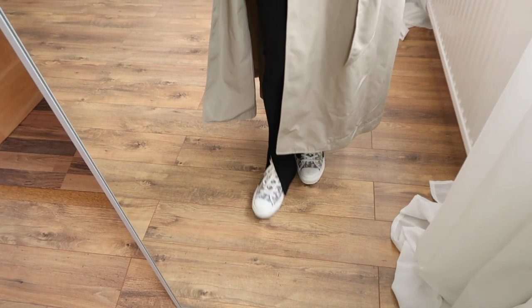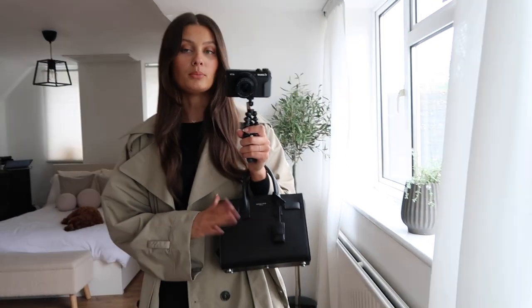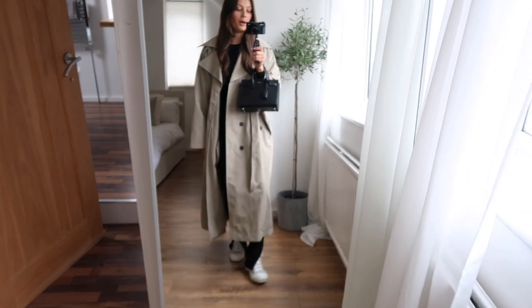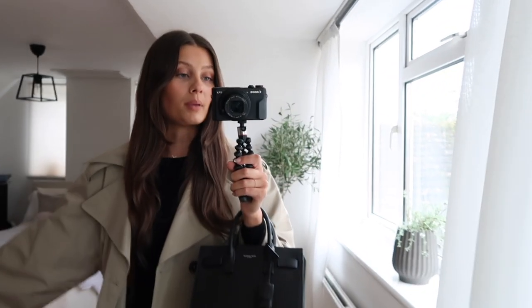I've got my Dior trainers on — which are looking a bit dirty, I really need to get them cleaned — and of course my YSL bag. I'm just popping out running errands today so I wanted to be really comfortable. It looks like it's going to rain as well, so perhaps the trench will be a good idea today.